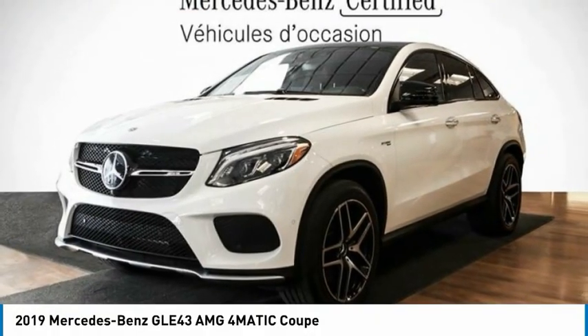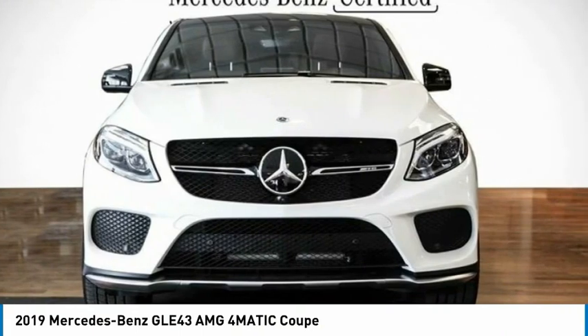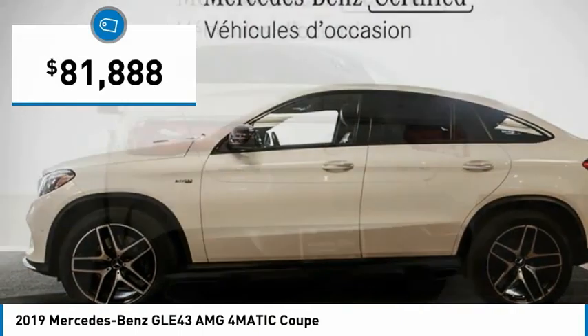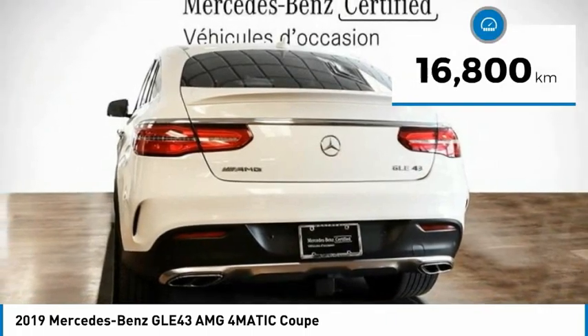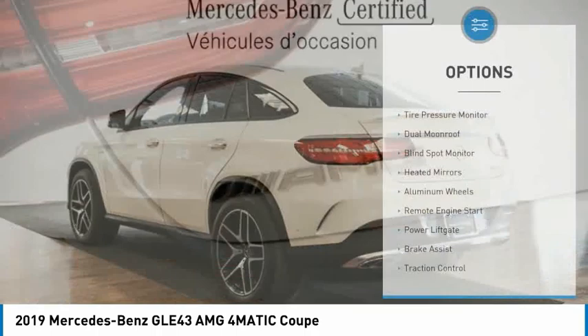Which is available today. This could be the one you've been searching for. Contact the dealer today and get behind the wheel today. And is priced below $85,000. This vehicle has less than 20,000 kilometers. Here are some of this vehicle's great options.